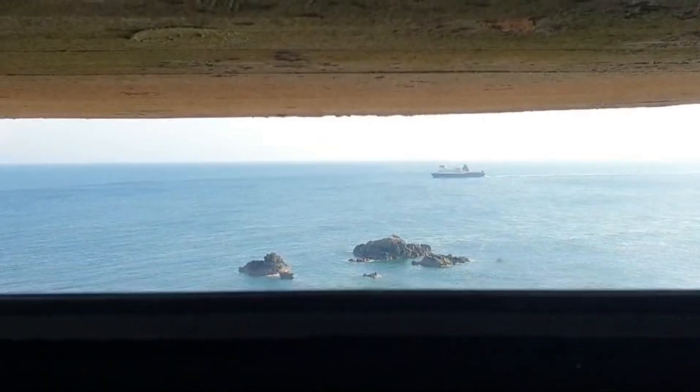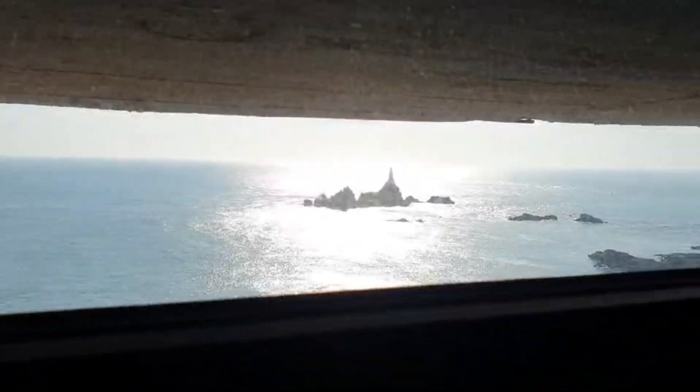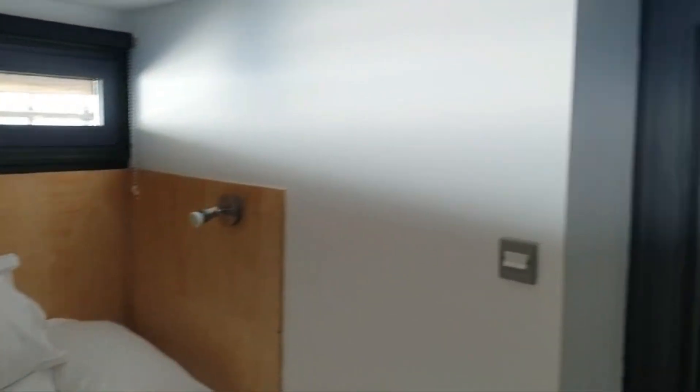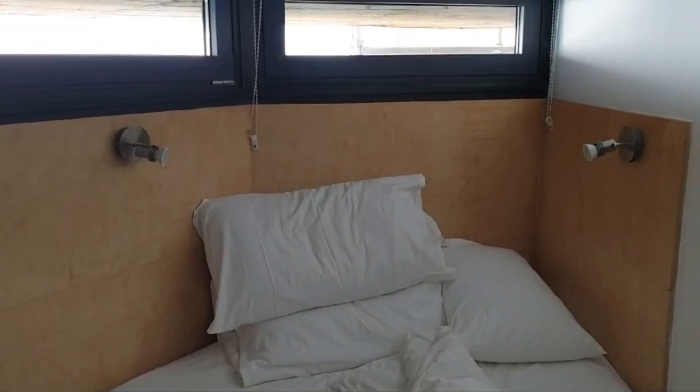There's a ferry going past, coming back from St. Malo. There's the lighthouse. It's nice — compact. Another big armoured door again — very nice.